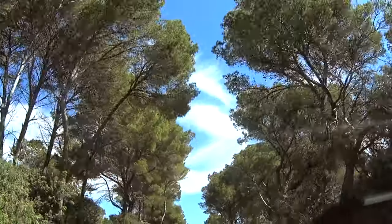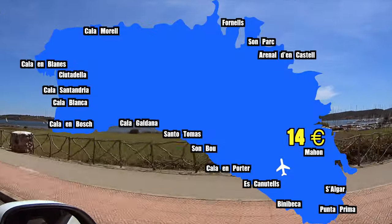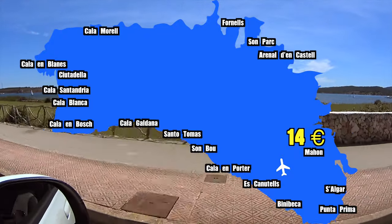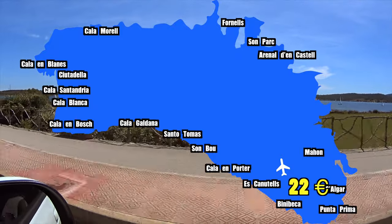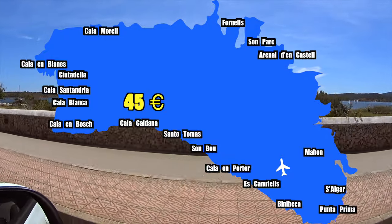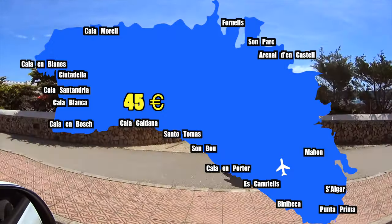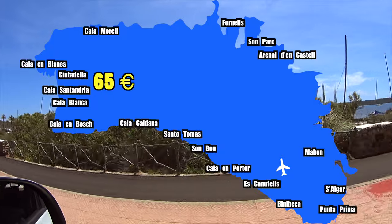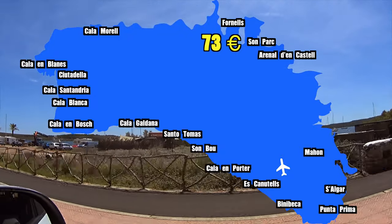Taxi prices from Menorca airport: approximately 14 euros to Mahon; 22 euros to Salgar, Punta Prima, Binibeca, Esquioteles, and Cala Emporter; 35 euros to Sonbu or Santo Tomas; 45 euros to Cala Galdana; 65 euros to Cala and Bosch, Cala Blanca, Cala Santandria, Citadella, and Cala and Blanes; and 73 euros to Fornells, Son Park, and Arnal den Castell. These are estimates and don't include weekend, night rates, or extra charges. If you're not sure this is the right holiday destination, I have 250 more guides here on YouTube and many more on my website at checkedholidays.com.